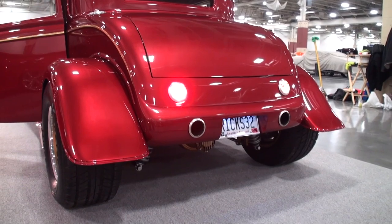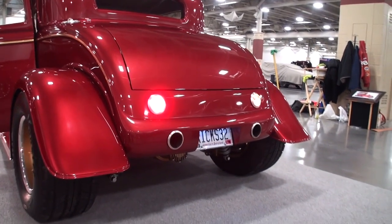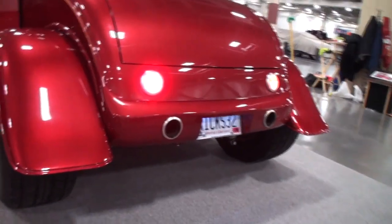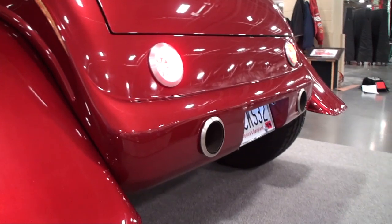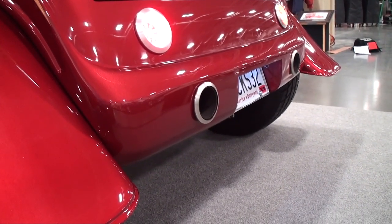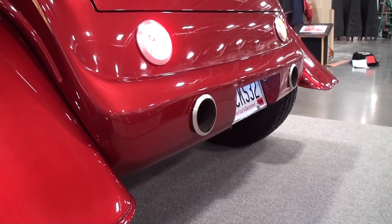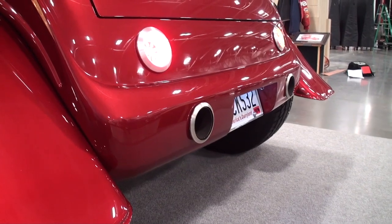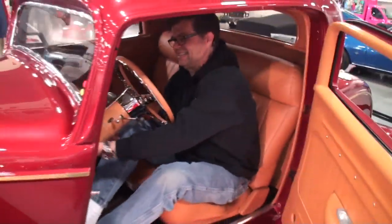Go ahead and give it a rev, John. Let me hear that idle. One more rev. What a treat. Now that says hot rod. Thank you — that is good stuff right there. What a treat. What fun.